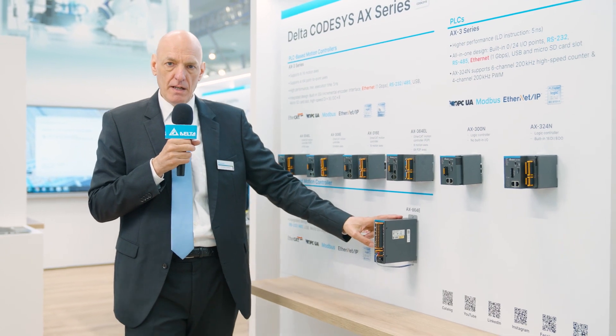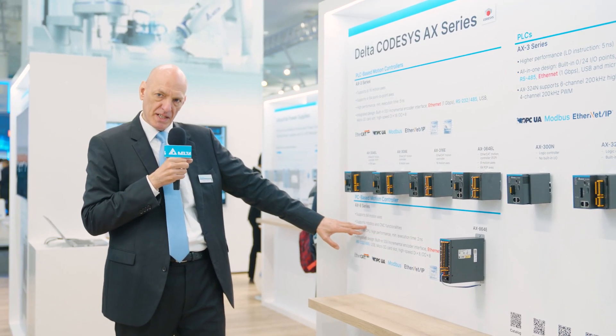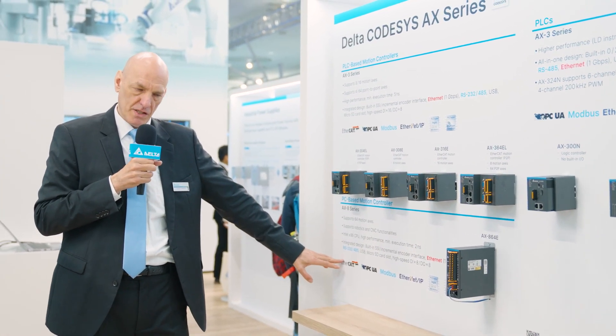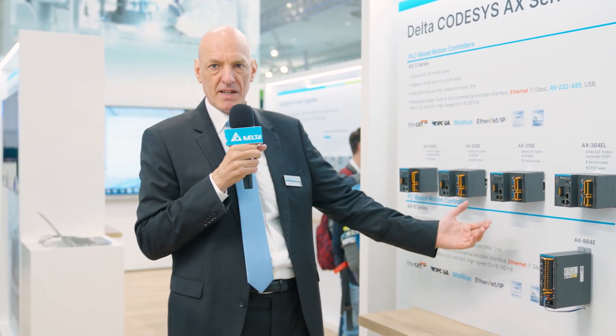Then we have the AX8 series motion controller. It has CNC functions as well as robotics — also CODESYS-based with EtherCAT communication. It comes with eight inputs and outputs included. That covers our CODESYS products.